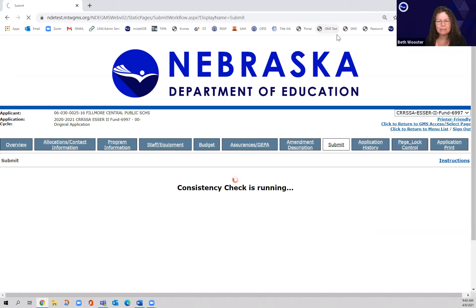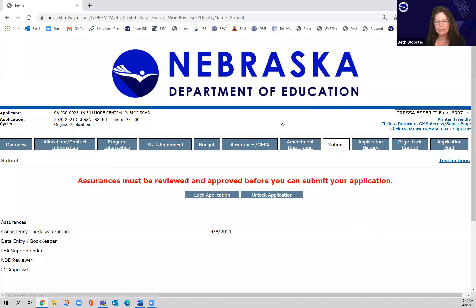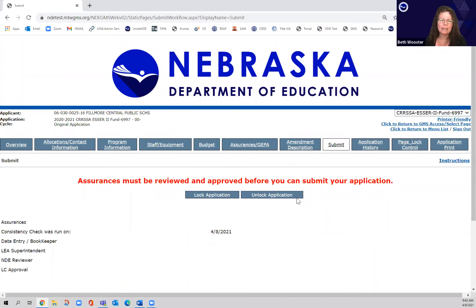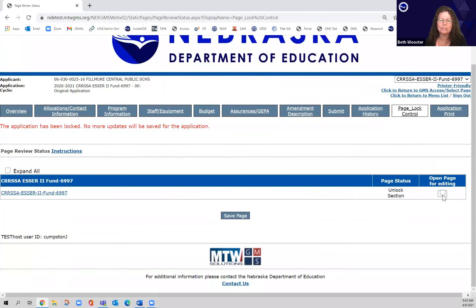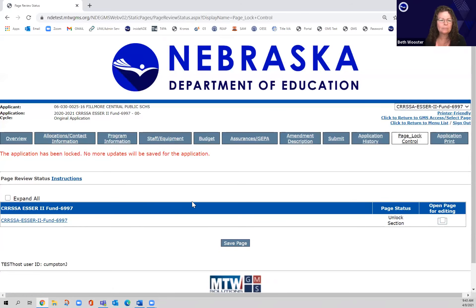One additional note: if you don't have a save button, it's often because you've locked down the grant. If you've run the consistency check and there's no save button at the bottom, you'll need to hit Unlock. If a grant is returned to you and you can't get into it, click on the page lock control to unlock the grant. When a grant is locked down, there are specific ways you have to open it — always unlock your pages before trying to save.